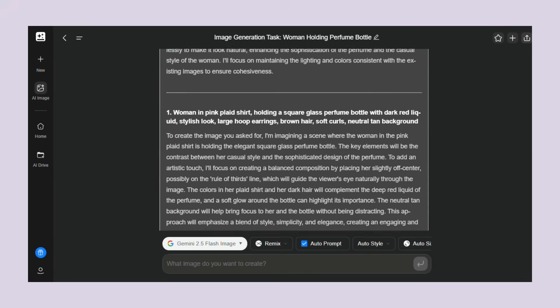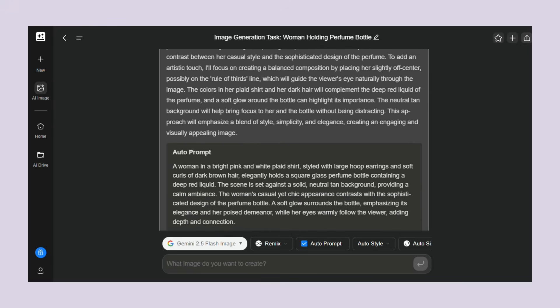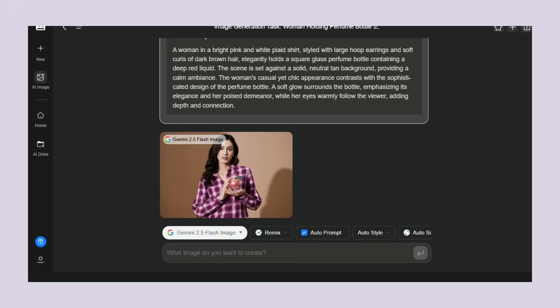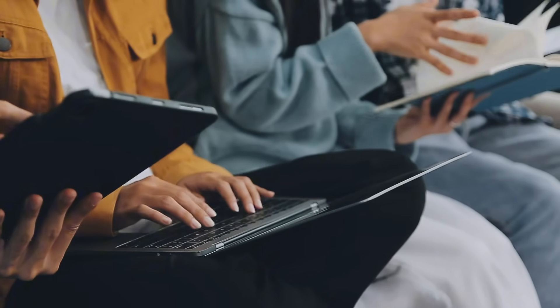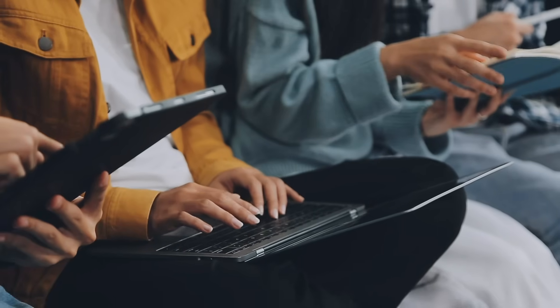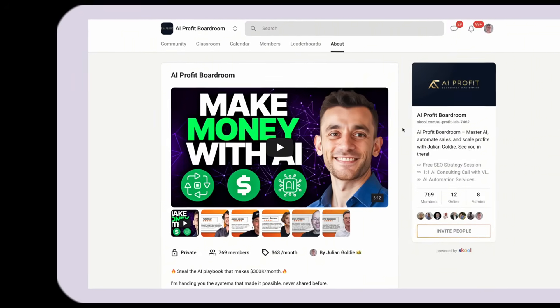The future isn't coming — it's here. And it's called GenSpark with NanoBanana. We're at the beginning of the AI revolution. The people who learn these systems now will be the ones who profit from them for years to come. Five years from now, AI literacy will be like computer literacy today — essential. Right now you have a window of opportunity to get ahead while most people are still figuring out what AI even is.